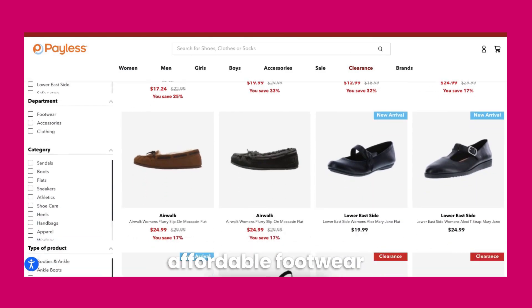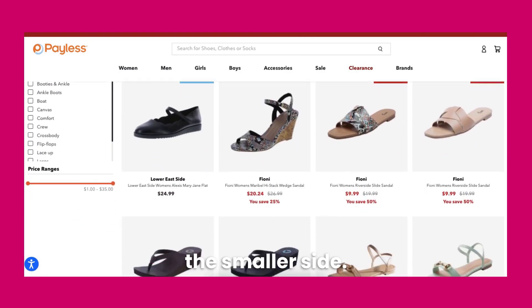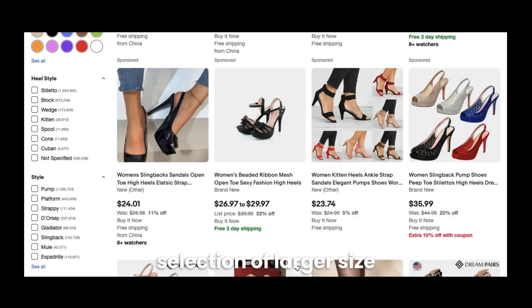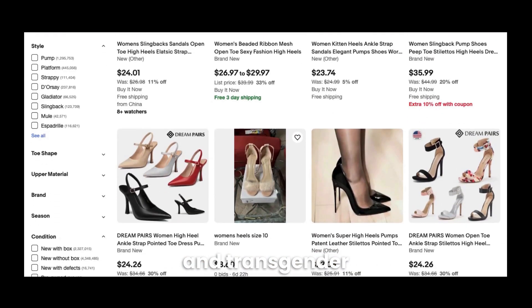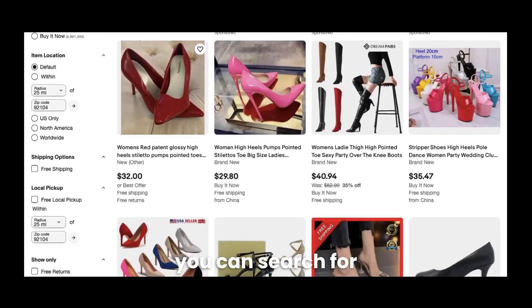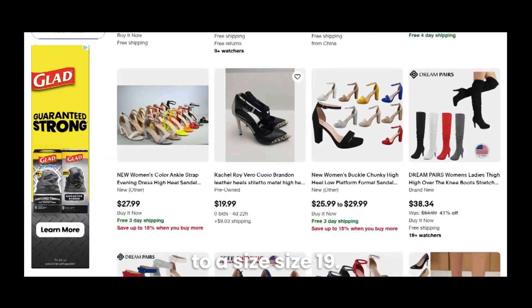Another option to consider is Payless. While Payless only offers women's shoes up to a size 13, they're a great option for affordable footwear if your feet are on the smaller side. Next is eBay — eBay has a huge selection of larger size shoes for crossdressers and transgender women at some incredible bargains. The best part is that you can search for women's shoes up to a size 19.